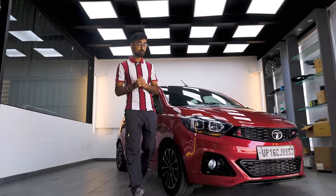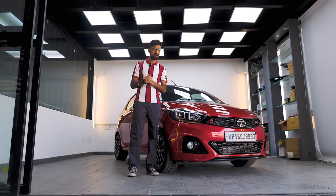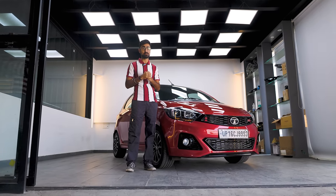Skunk Works — a term used to describe that team in the factory that gets to do things a little creatively, a little hutke, a little masala marke. And if you haven't been living under a rock, you'd know that Tata had their own Skunk Works: JTP. They produced some pretty hot cars, however they didn't really hit the spot in the Indian market.